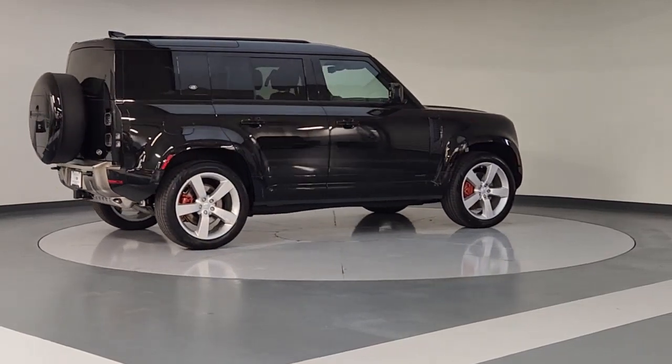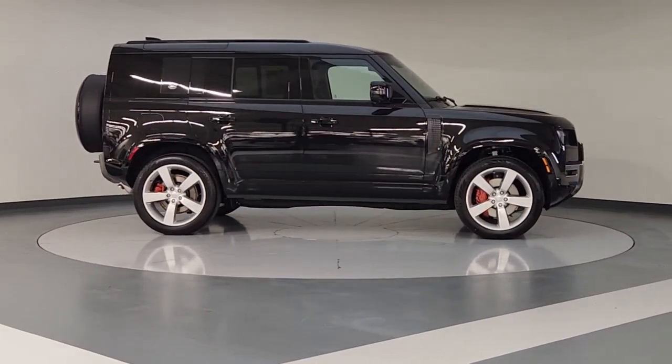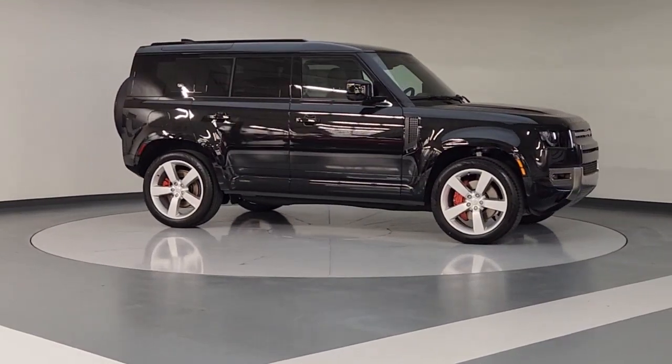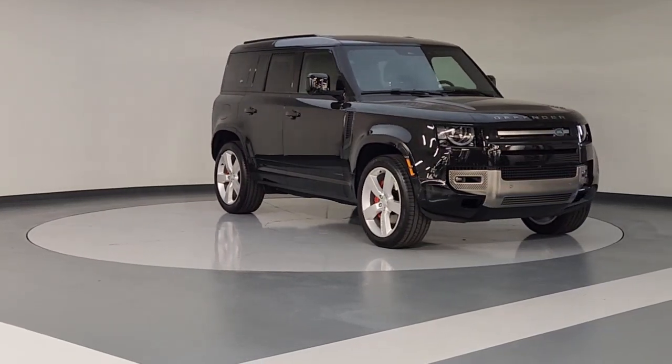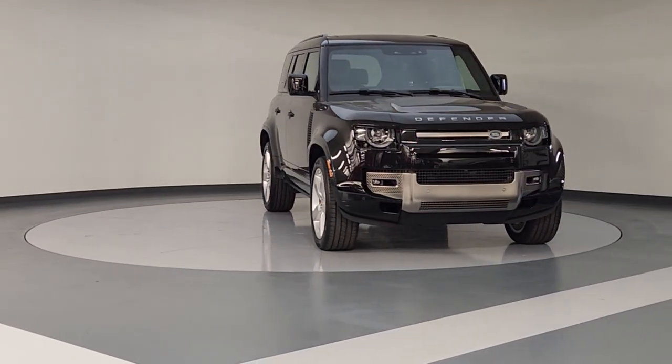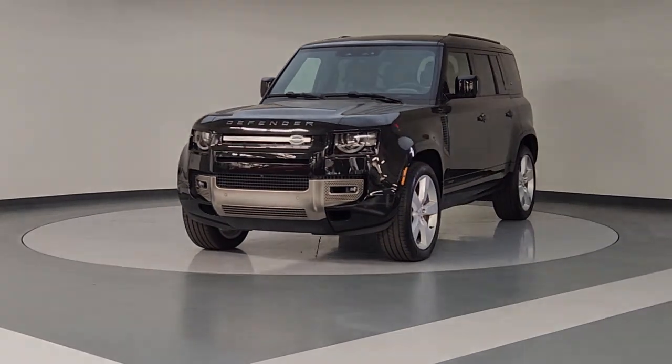The following are some of this vehicle's highlighted options: Apple CarPlay and/or Android Auto, Navigation System, Sun/Moonroof, Keyless Entry, Fog Lamps, Satellite Radio, Premium Sound System, Heated Rear Seat, Heated Mirrors, and Woodgrain Interior Trim.